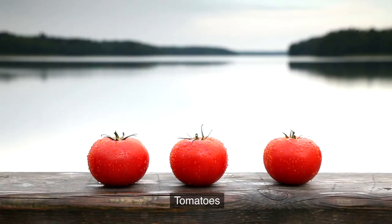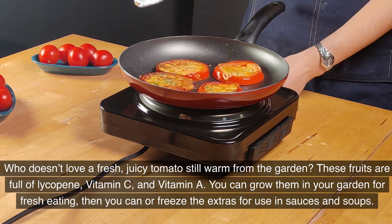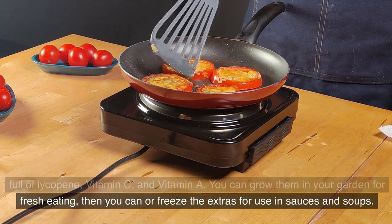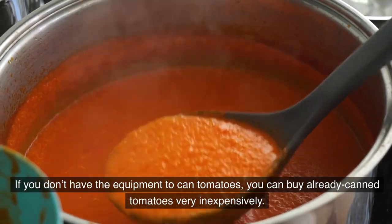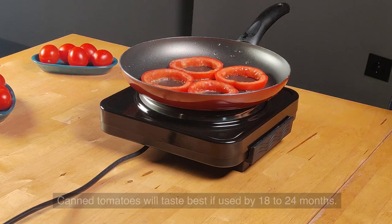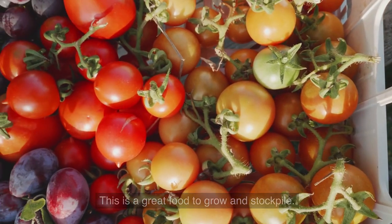5. Tomatoes. These fruits are full of lycopene, vitamin C, and vitamin A. You can grow them in your garden for fresh eating, then can or freeze the extras for use in sauces and soups. If you don't have the equipment to can tomatoes, you can buy already-canned tomatoes very inexpensively. Canned tomatoes will taste best if used by 18–24 months; however, they will likely stay safe enough to eat for even longer. This is a great food to grow and stockpile.